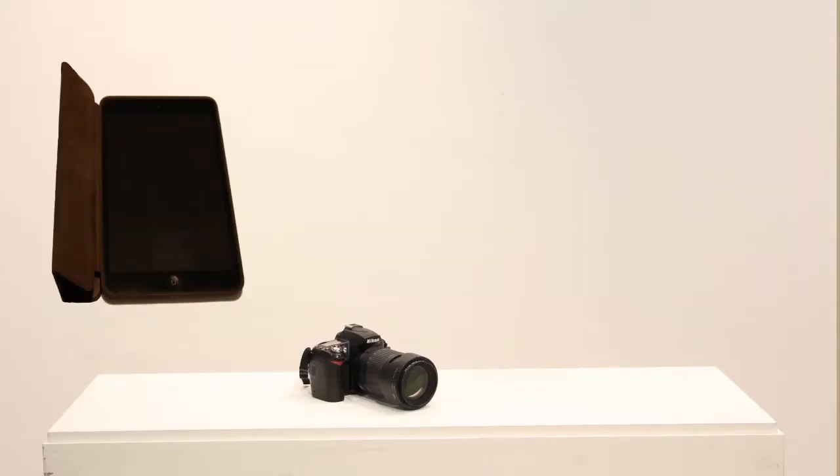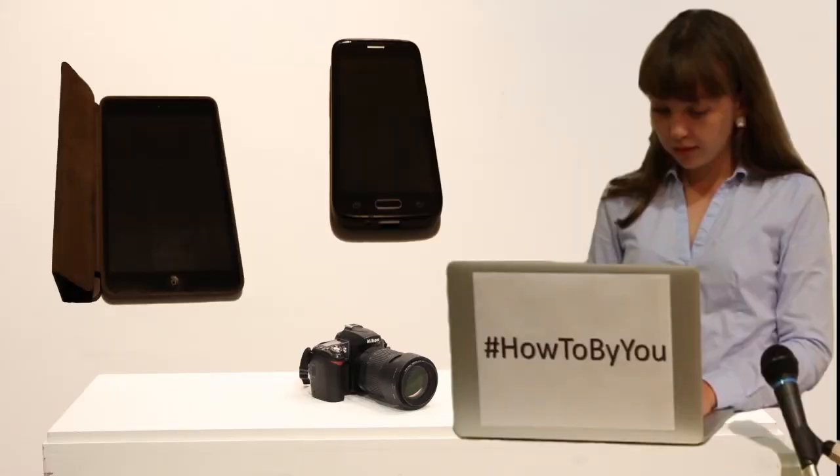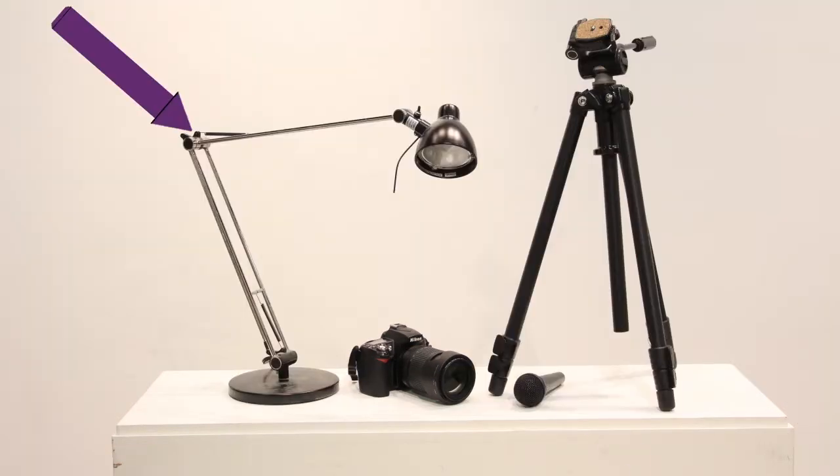What are you going to film with? A video camera? Your tablet? Your computer? Your phone? All of the above can make an awesome video. Do you need extra lighting or a microphone? Figure it out and get it in place.